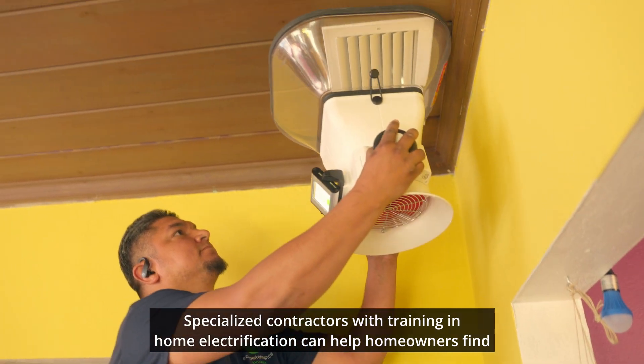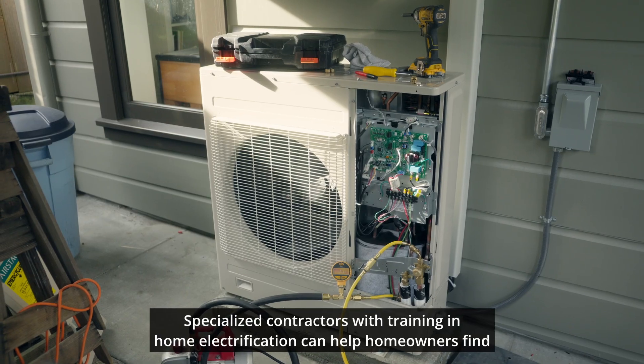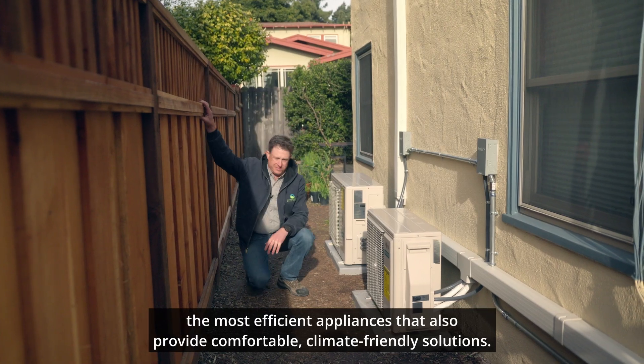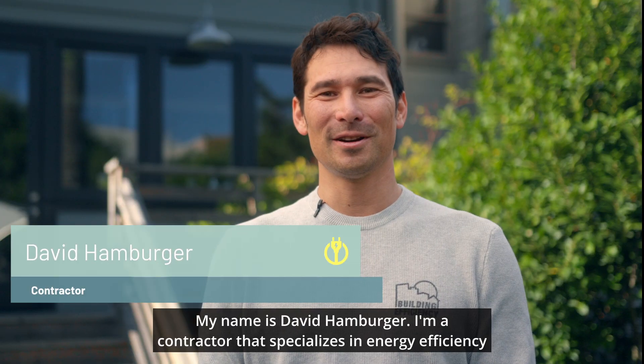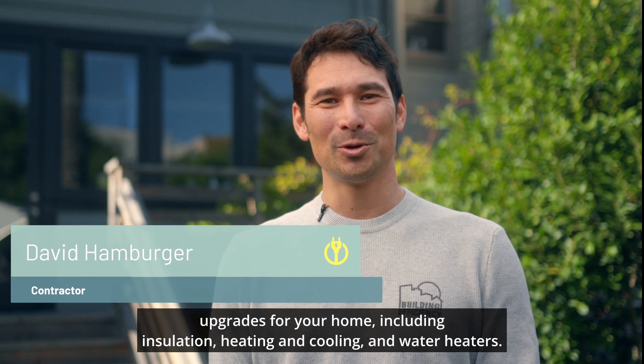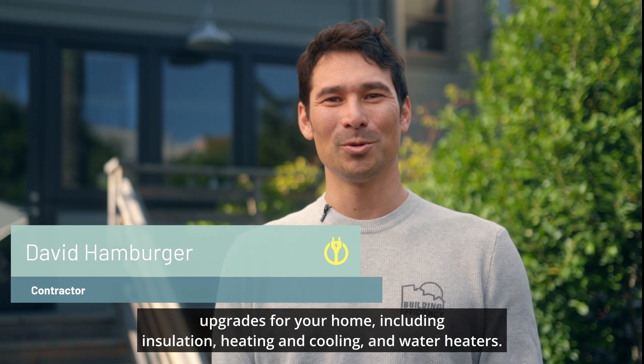Specialized contractors with training in home electrification can help homeowners find the most efficient appliances that also provide comfortable, climate-friendly solutions. My name is David Hamburger. I'm a contractor that specializes in energy efficiency upgrades for your home, including insulation, heating and cooling, and water heater.